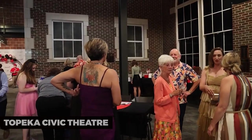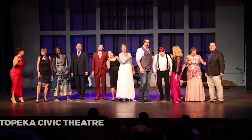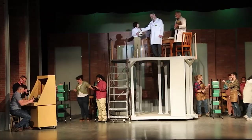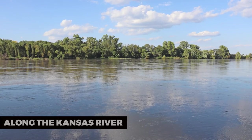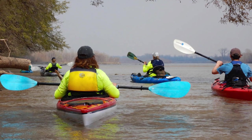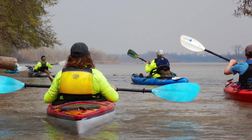Topeka Civic Theater. If you're into the arts, the Topeka Civic Theater is the place to be. Enjoy live performances from plays and musicals to comedy shows. It's a hub of cultural entertainment in the heart of Topeka. Along the Kansas River, you can enjoy kayaking, fishing, and scenic walks along the riverbanks.